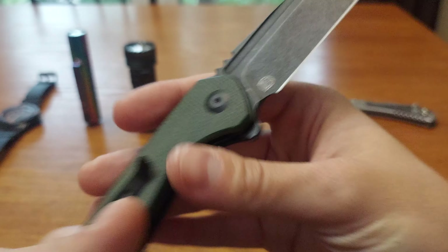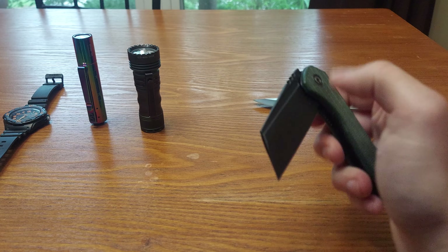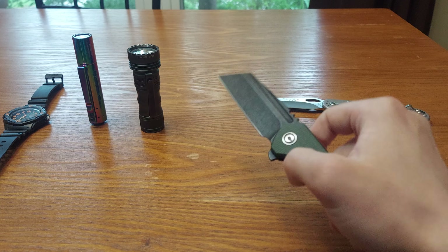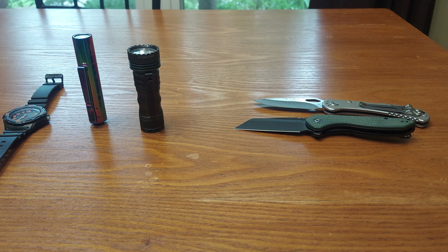Brian Brown designed it — he has an Instagram, so look him up, he makes custom knives. The CBVX-1 is a new model by Savivi, before the flash ups.